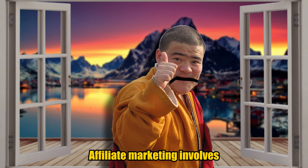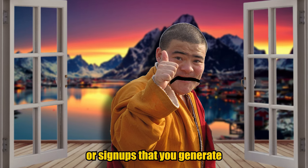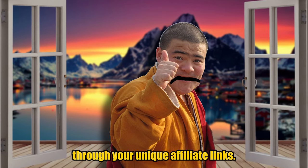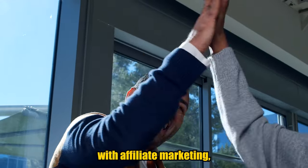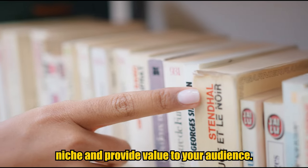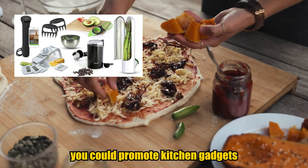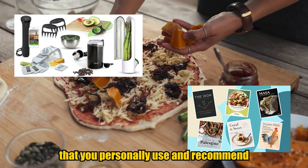First, affiliate marketing. Affiliate marketing involves promoting other people's products or services and earning a commission for any sales or signups that you generate through your unique affiliate links. To be successful with affiliate marketing, it's important to choose products and services that align with your channel's niche and provide value to your audience. For example, if you have a cooking channel, you can promote kitchen gadgets or cookbooks that you personally use and recommend.